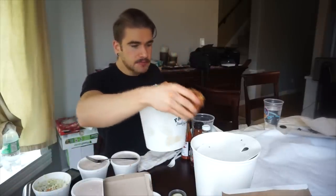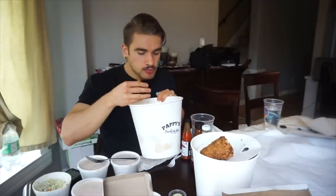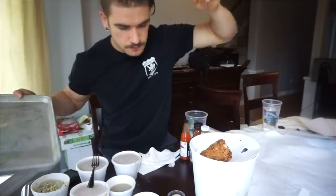Last piece out of this bucket, and some popcorn chicken. This is going to be a lot of food. I'm going to go get a plate because I'm starting to make a mess. Then we'll get into some French fries and the other items.